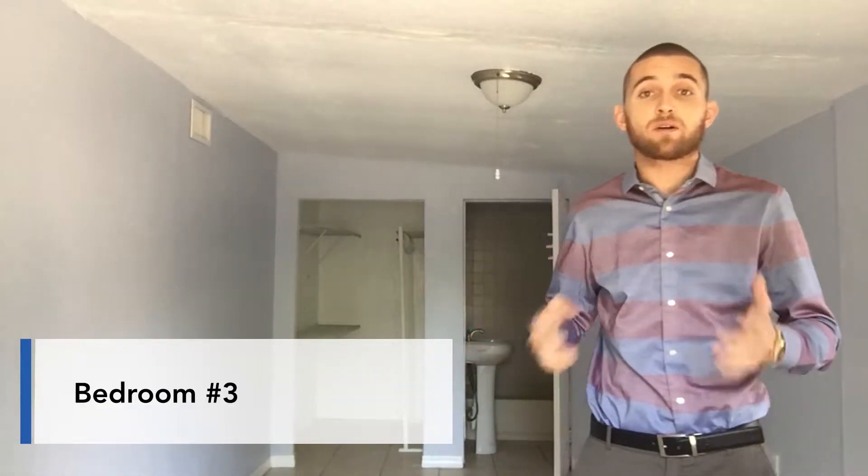I'm in the master bedroom now and as you can see, there's a full bathroom that's attached and also a walk-in closet.